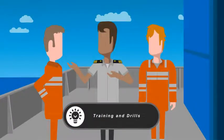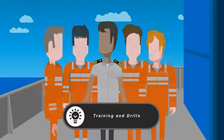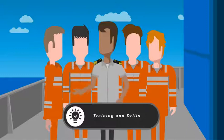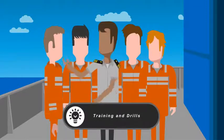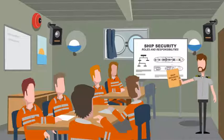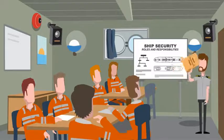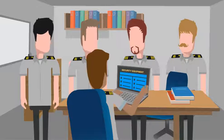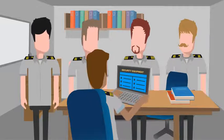A drill should be conducted at least once every three months, or when more than a quarter of the ship's personnel have changed, with crew members that have not previously participated in any drill on that ship within the last three months. This drill should occur within one week of the change. The ship's security officer is then responsible for implementing a training schedule on board that will provide adequate and proper security training.